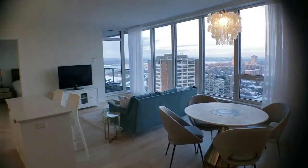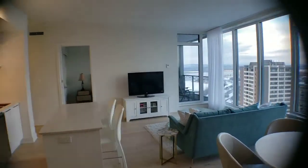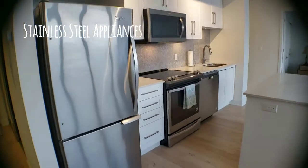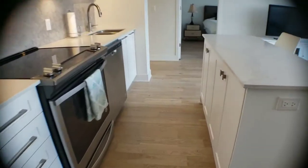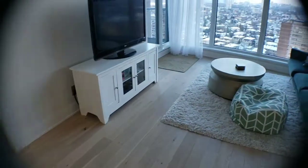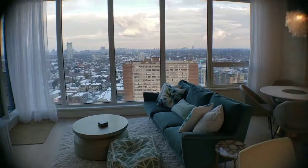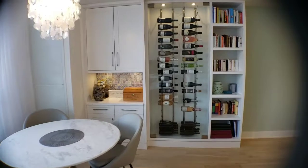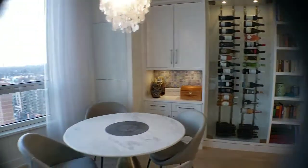Look at those views — a nice spacious unit with all stainless steel appliances and quartz countertops. My favorite feature right there: the glass-enclosed wine storage.